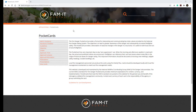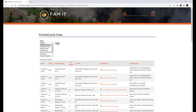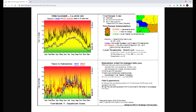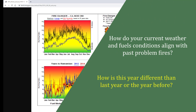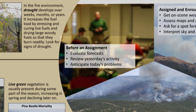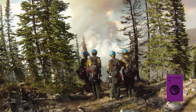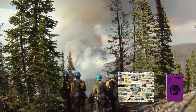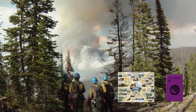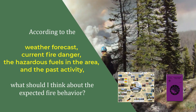You want not only recent fire activity but historic fire information from years past. Pocket cards provide fire indices and thresholds that highlight fire danger conditions associated with past problem fires. How do your current weather and fuel conditions align with these past problem fires? How is this year different than last year or the year before? The final piece of this phase is to anticipate today's fire behavior problems. Use your IRPG — the white pages contain tables and scales that can help determine fire potential, and the green look-up, down, and around pages list critical fire environment indicators. Ask yourself: According to the weather forecast, current fire danger, the hazardous fuels in the area, and the past activity, what should I think about the expected fire behavior?